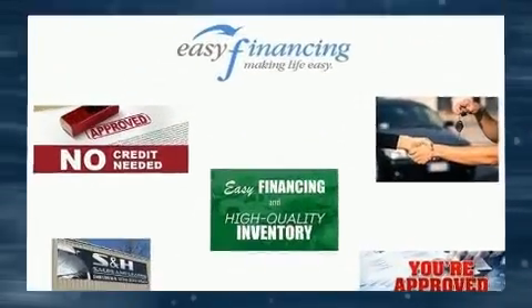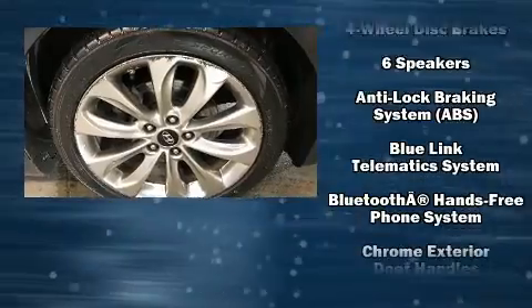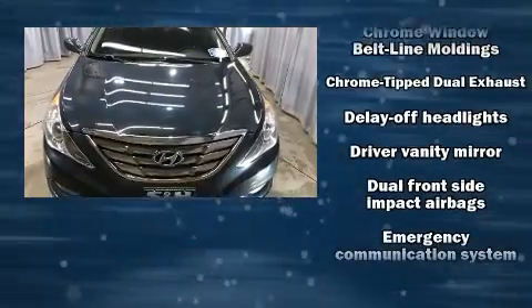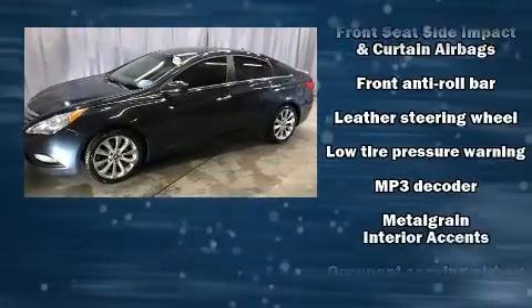By the six-speed automatic transmission. Hyundai paid particular attention to efficiency and practicality with the following features: delay-off headlights, one-touch window functionality, a tachometer, a leather steering wheel, heated seats, and more.